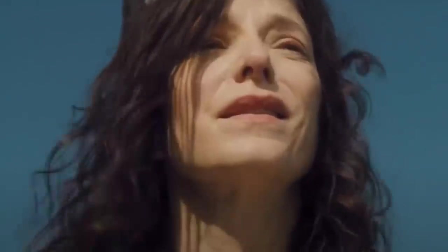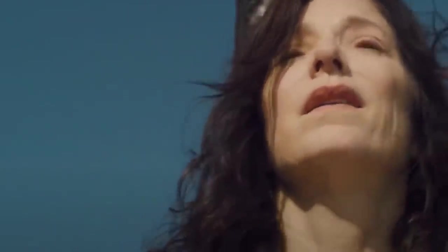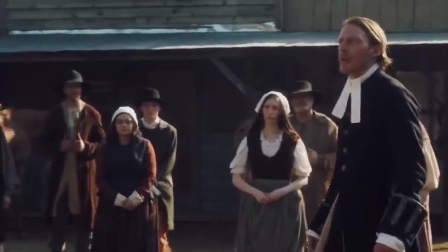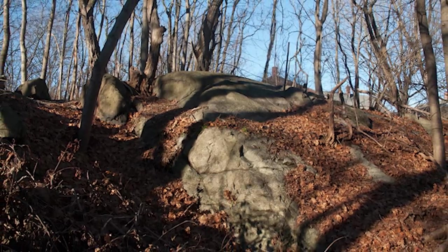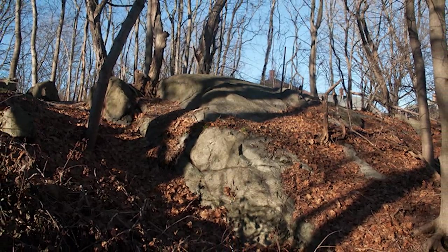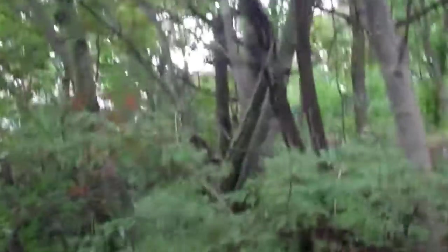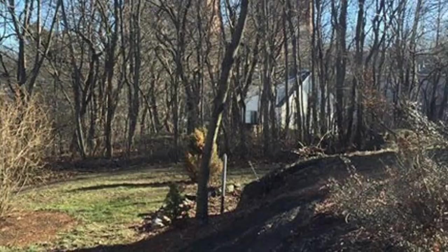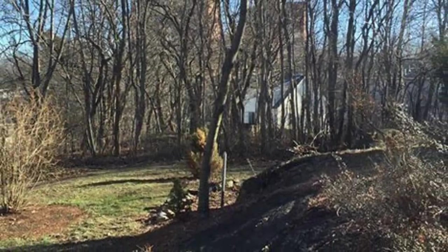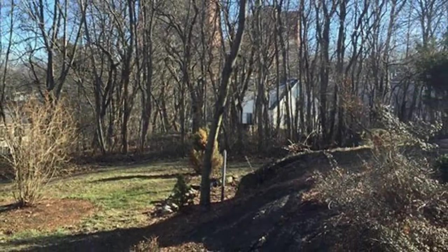Over 1,000 documents from this time still exist, serving as evidence that the trials happened. Those documents tell us that at least 19 women were hanged after being found guilty of witchcraft. In early 2017, archaeologists found the gallows. The unfortunate women met their end at a site atop a rocky outcrop called Proctor's Ledge. It had been proposed as the likely site of the hangings as long ago as 1921, but modern technology has been able to confirm the finding.